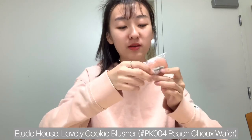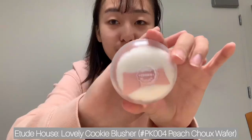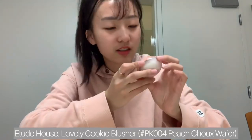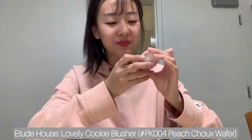Next I bought two makeup products. The first one is the Etude House Cookie Blusher and I've always wanted one of these because the packaging is so cute. This is the blush and it comes with this really cute puff. I got this in the shade PK004 which is Peach Cho Wafers. I've really been into blushes because I feel like they're like lipsticks — you just want to collect them.